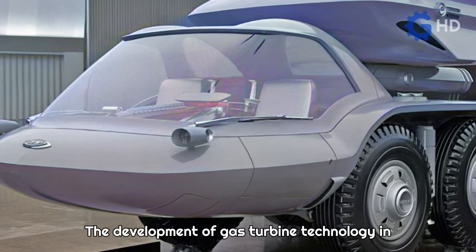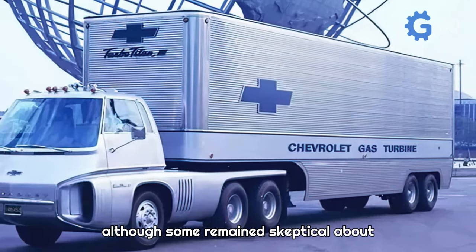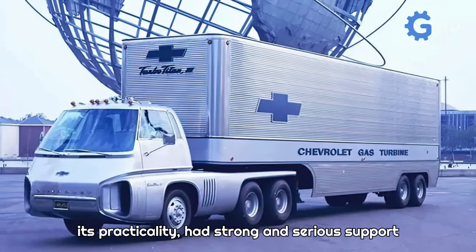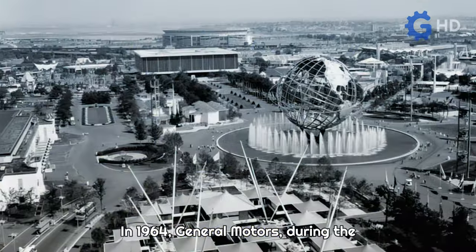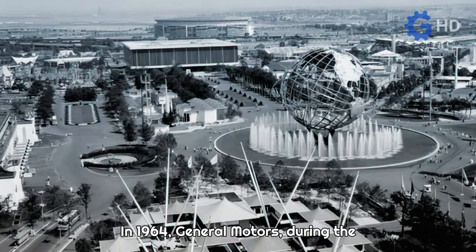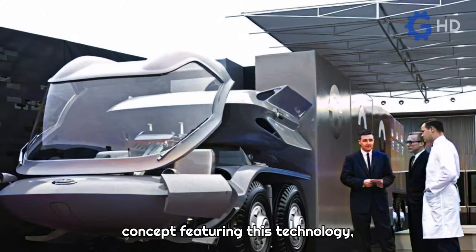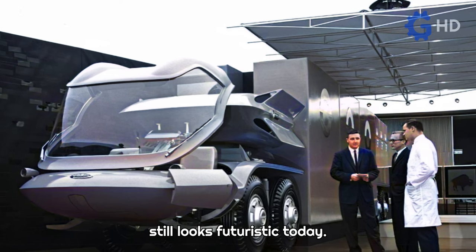The development of gas turbine technology in the automotive industry was a topic that, although some remained skeptical about its practicality, had strong and serious support from certain brands like Chrysler and General Motors. In 1964, General Motors, during the New York World's Fair, introduced a truck concept featuring this technology, and it also had a design that still looks futuristic today.